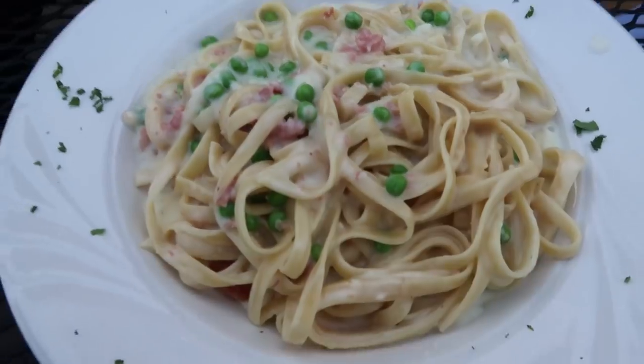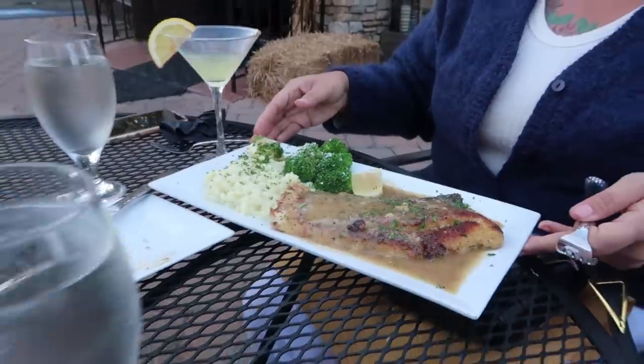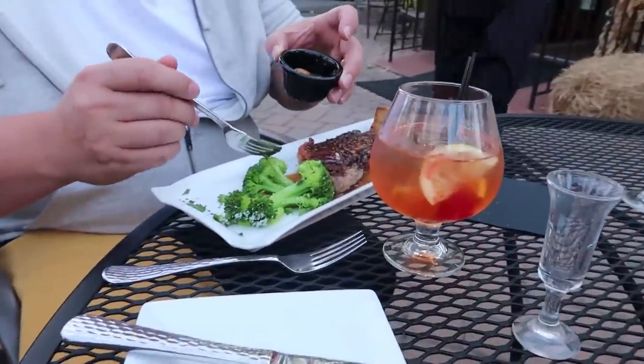I got pasta — it's fettuccine Michelangelo. That's what everybody else got too. Mom got fish and Dad got a steak.